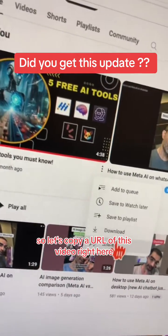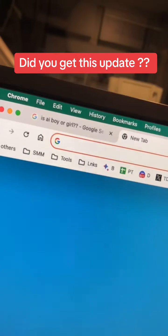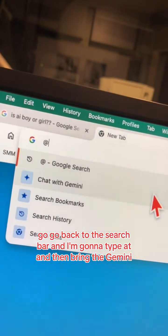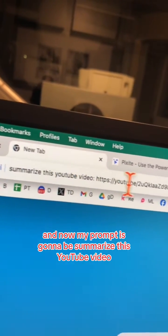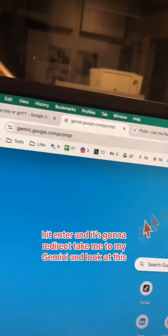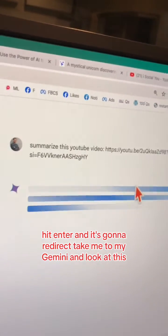The second feature is actually gonna be even better. Let's copy a URL of this video, go back to the search bar, type '@' and bring up Gemini. Now my prompt is going to be 'Summarize this YouTube video' and then paste the URL of that YouTube video — hit enter. It's gonna redirect me to Gemini.